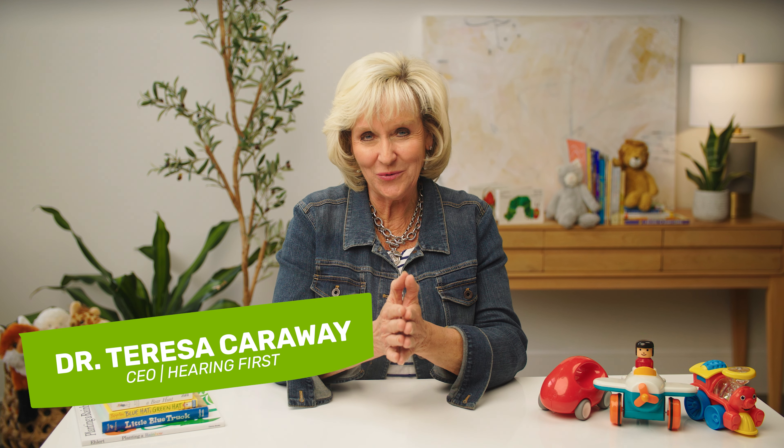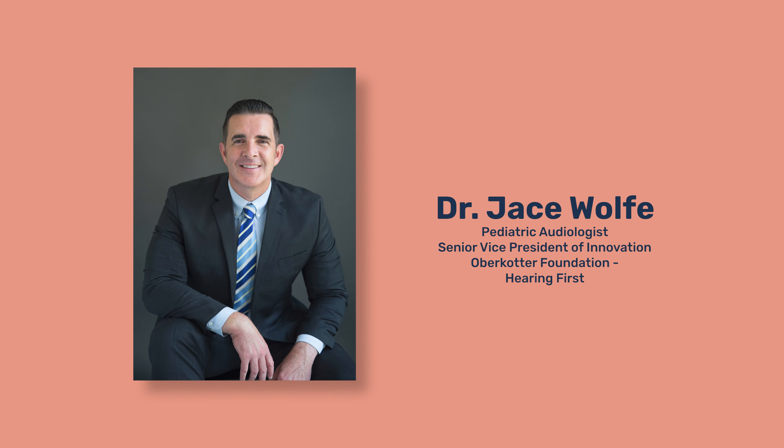Hi, I'm Dr. Teresa Carraway with Hearing First. We're here to help and support families just like yours who have a child with hearing loss. We want to empower you as your child learns to listen, talk, read, and thrive just like kids with typical hearing. Dr. Jace Wolf is here to explain more about the hearing tests that pediatric audiologists use. He's a pediatric audiologist with over 25 years of experience working with babies and young children who are deaf or hard of hearing.